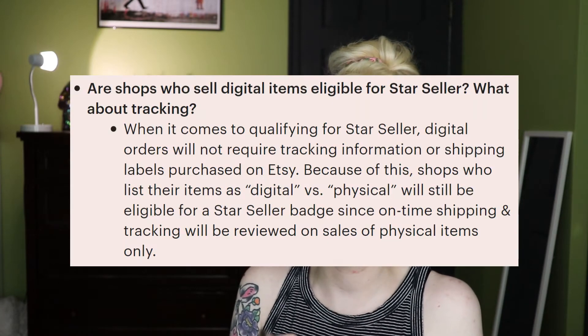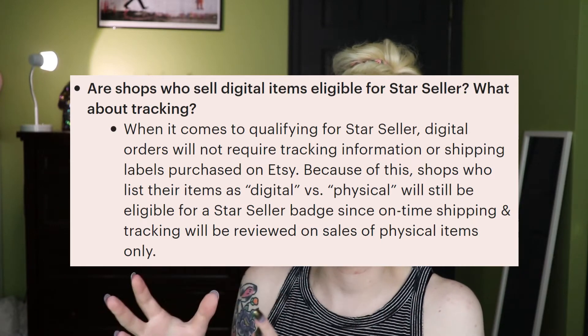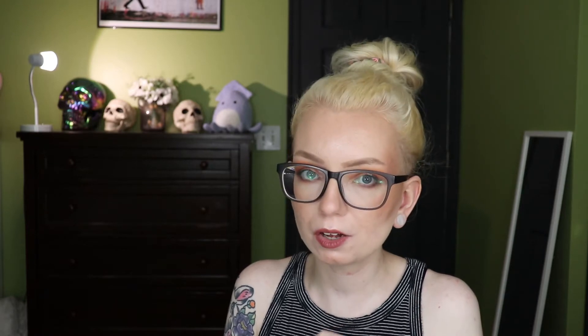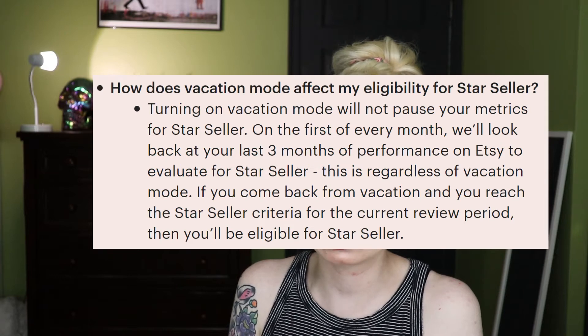Canceled orders do not count toward your minimum sales requirement, nor do they count negatively toward your on-time shipping metric. However, if you need to refund an entire order, make sure you cancel it as well. If you sell digital items, they will not count toward the shipping requirement and that metric will just be blank if your shop is 100% digital. Vacation mode does not pause your Star Seller metrics.